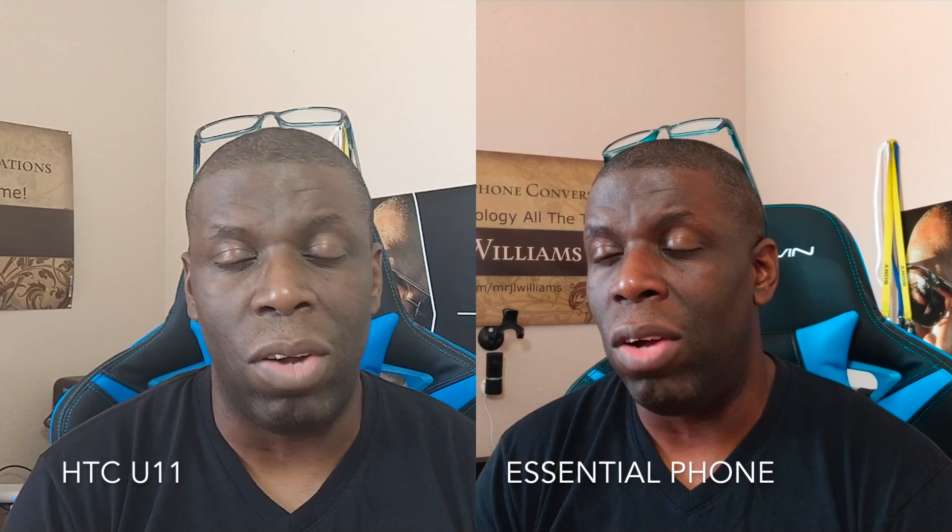These phones are sitting right next to each other and I'm not making any adjustments — the lighting and settings are obviously the same for both. The microphone on the Essential Phone is a lot better for front-facing video since I'm not using an external mic. I'll probably use the audio from the Essential Phone because the U11's audio during front-facing video, while good, I don't think is as good as the Essential Phone.